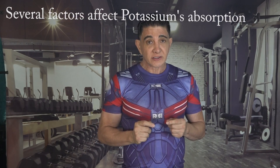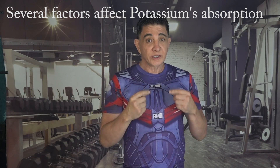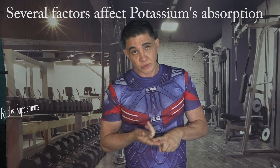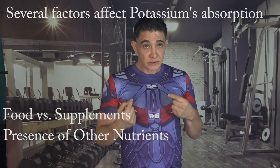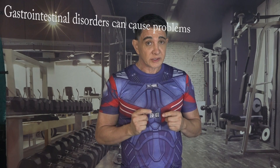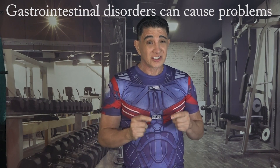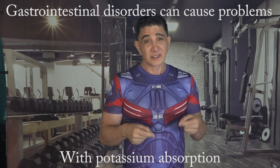Several factors affect the bioavailability of potassium, including the form in which it's consumed — such as food versus supplements — the presence of other nutrients, and individual health conditions. People with certain gastrointestinal disorders could face challenges in absorbing potassium, influencing its bioavailability.